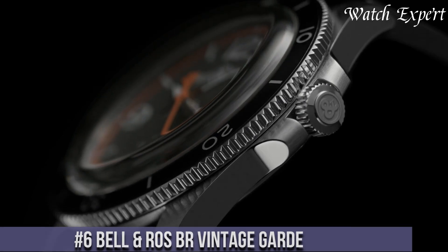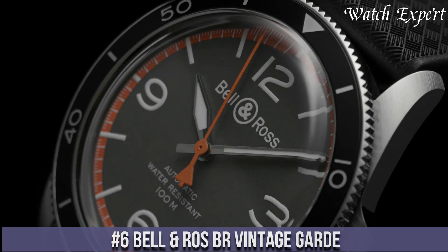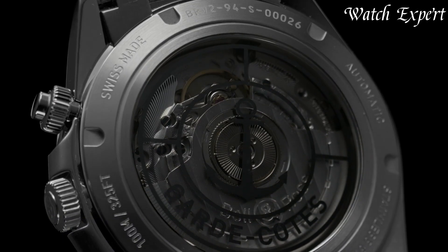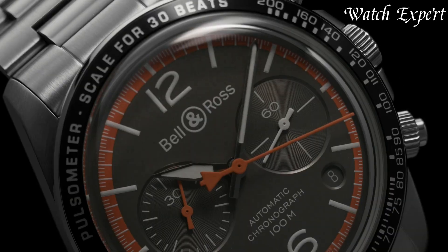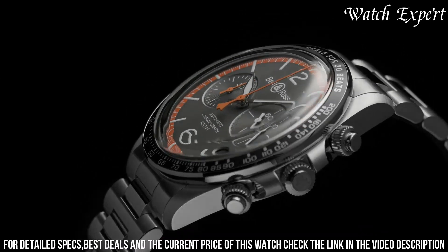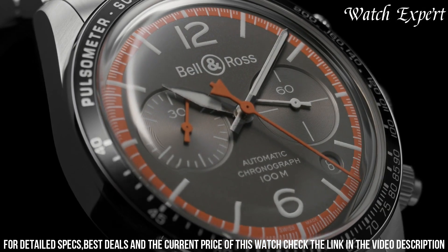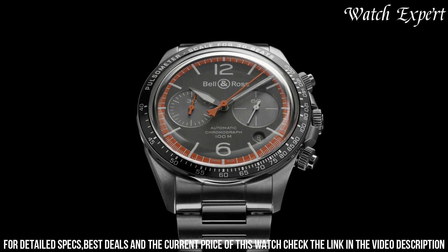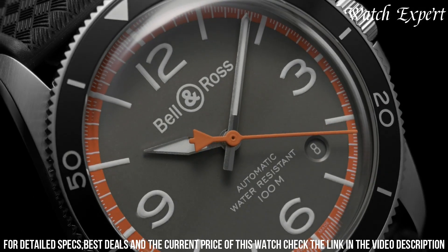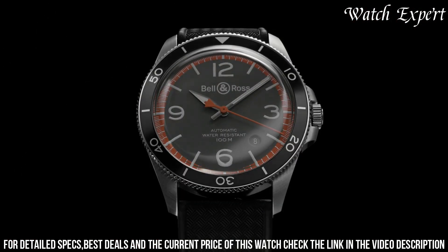Number 6: Bell and Ross BREX Vintage Guard. A masterful blend of vintage-inspired design and modern horological craftsmanship, this timepiece captures Bell and Ross's dedication to creating watches that pay homage to classic aesthetics while embracing contemporary functionality. The BREX Vintage Guard features a timeless round case with subtle details that evoke a sense of nostalgia. Its minimalist dial design exudes elegance, showcasing oversized numerals and refined hands.